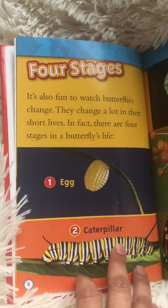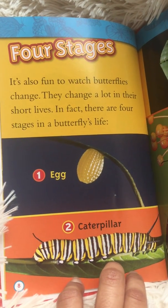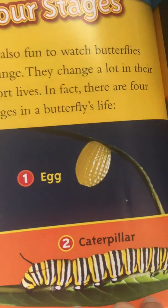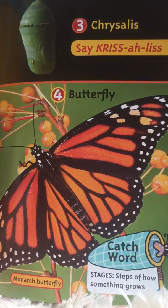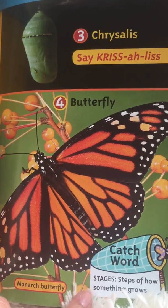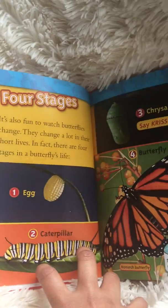Four stages. It's also fun to watch butterflies change. They change a lot in their short lives. In fact, there are four stages in the butterfly's life: an egg, a caterpillar, a chrysalis, and then a butterfly. The catchword on this page is "stages." Stages are steps of how something grows.